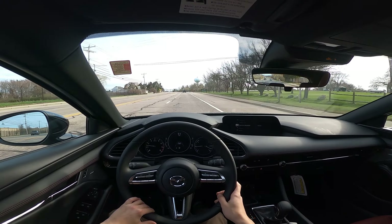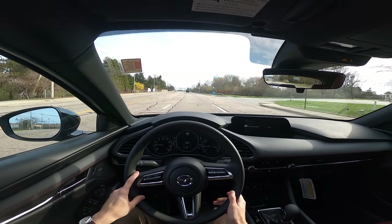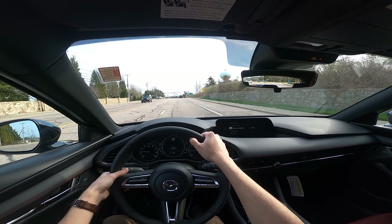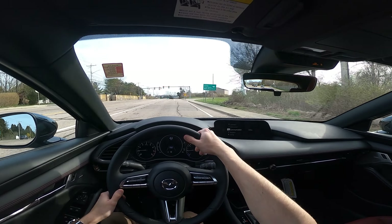Alright, so driving the Mazda 3 Carbon Edition hatchback. So far it has very, very minimal wind noise. It has a little bit of tire noise, though — it's not bad, but it's definitely more present than the wind noise. They did a very good job with sound deadening.